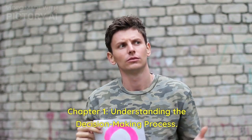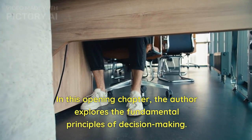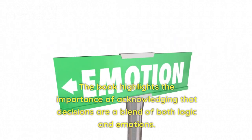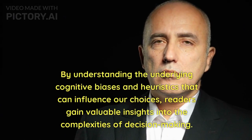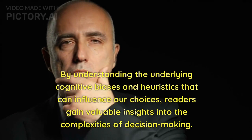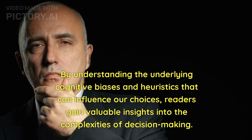Chapter 1: Understanding the Decision-Making Process. In this opening chapter, the author explores the fundamental principles of decision making. The book highlights the importance of acknowledging that decisions are a blend of both logic and emotions. By understanding the underlying cognitive biases and heuristics that can influence our choices, readers gain valuable insights into the complexities of decision making.